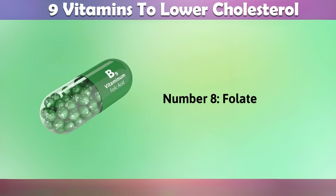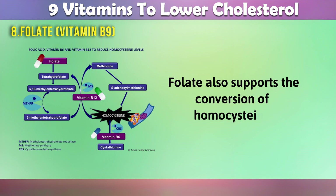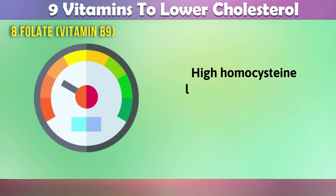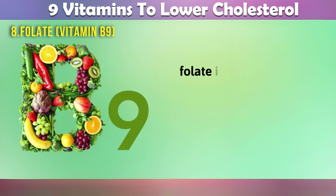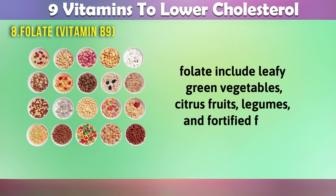8. Folate, vitamin B9. Folate also supports the conversion of homocysteine into methionine, helping to regulate homocysteine levels. High homocysteine levels can contribute to atherosclerosis and elevated cholesterol. Good sources of folate include leafy green vegetables, citrus fruits, legumes, and fortified foods.